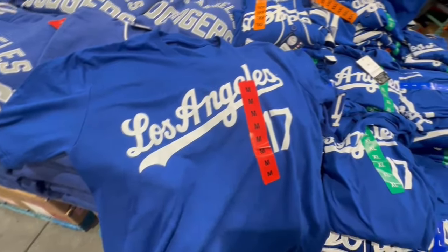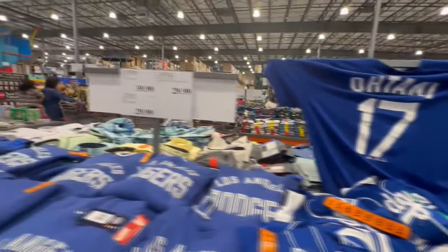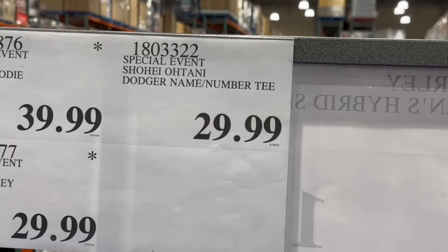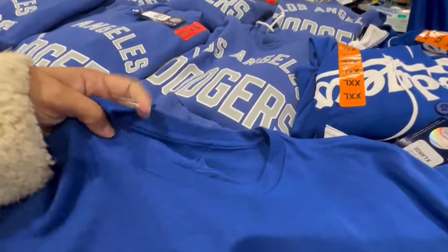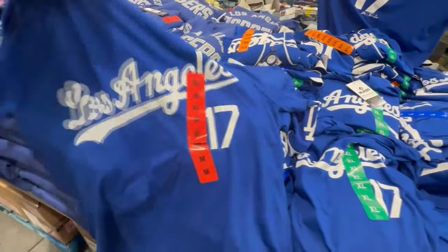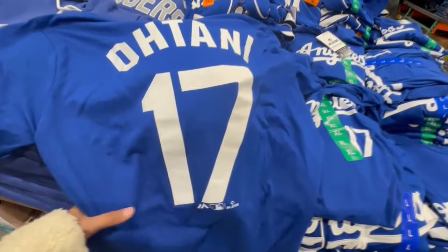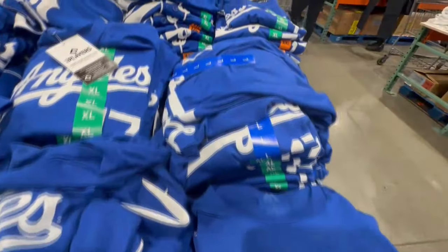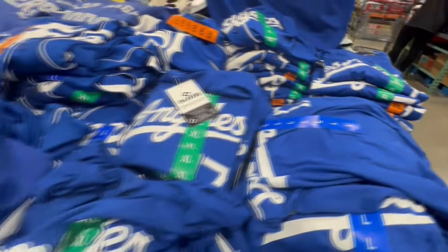At this Costco I also spotted several LA Dodgers t-shirts. On the back it says Ohtani number 17, and this one's selling at $30. The t-shirt is a little bit on the thinner side, but not transparent, and it's a pretty good price. They have tons of different sizes with extra large and extra extra large as the biggest sizing.